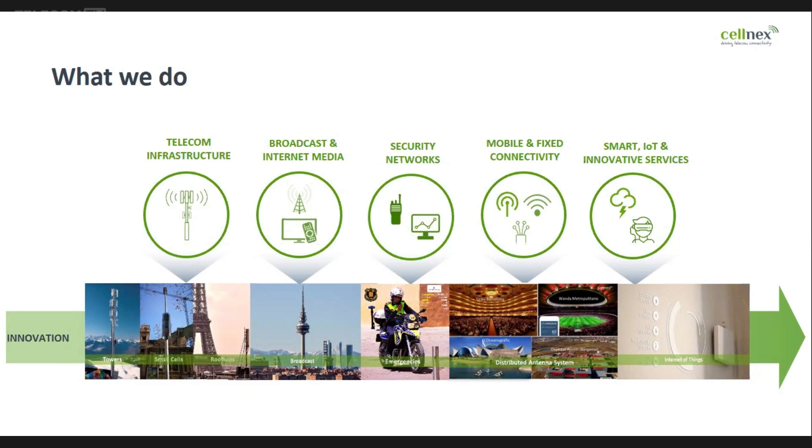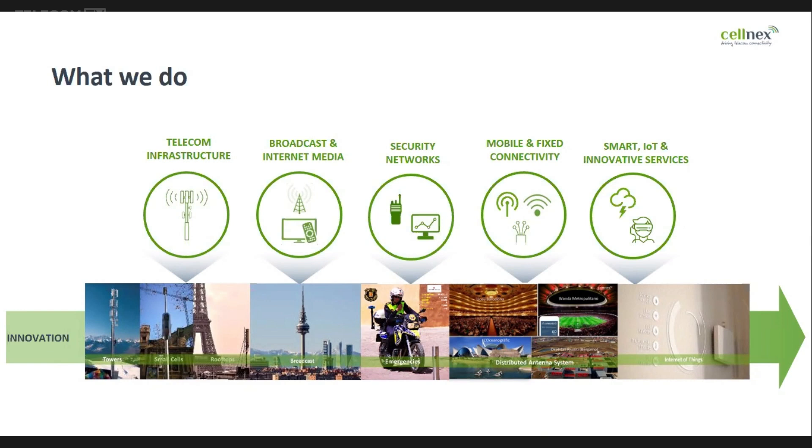We started with a purely rental model, where we bought land and offered operators the possibility to use that land. We have been offering additional services like decommissioning — if two mobile operators had towers in the same location, we close one and they share it. We also have build-to-suit models and are working on a neutral host concept where infrastructure can be shared by all mobile operators in a country.